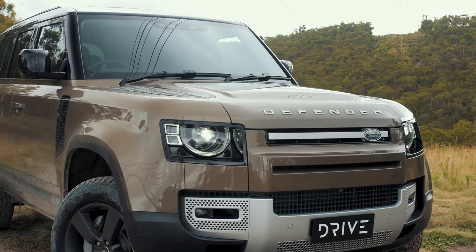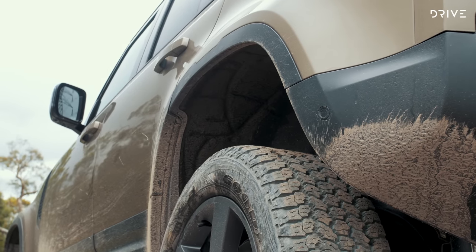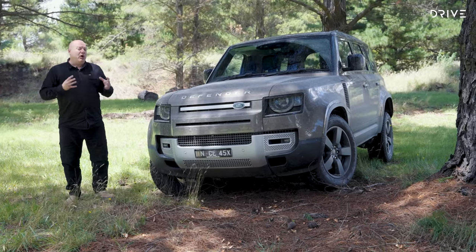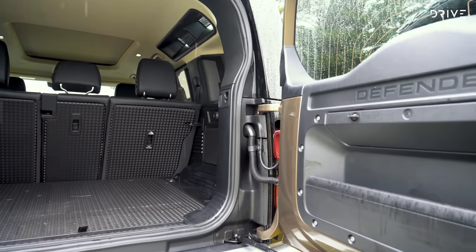In the end, the Defender was deemed as having the broadest range of ability. It was the best on-road by far and also exceptional off-road. But the Land Rover Defender isn't perfect — despite being bigger than the Land Cruiser 300 Series, it's actually less space-efficient inside and has a smaller cargo hold.